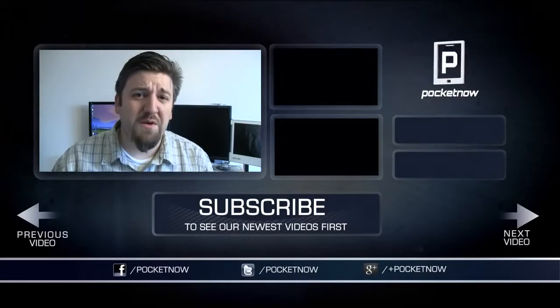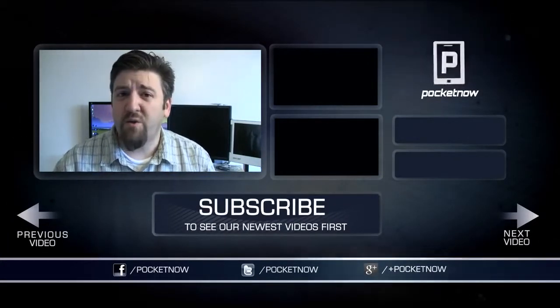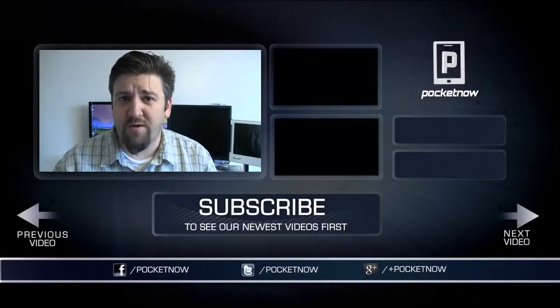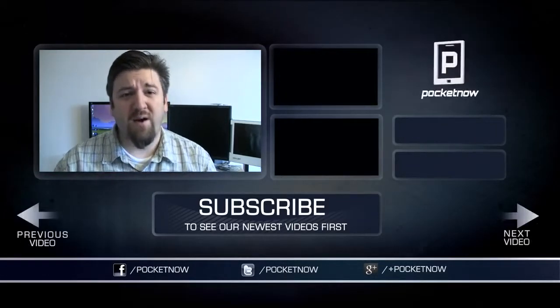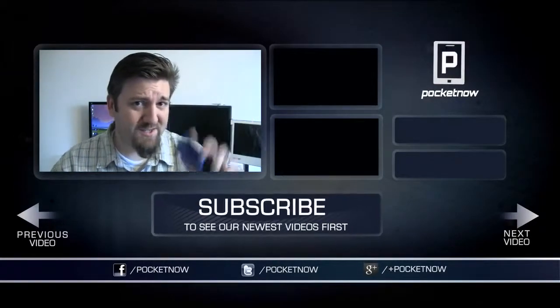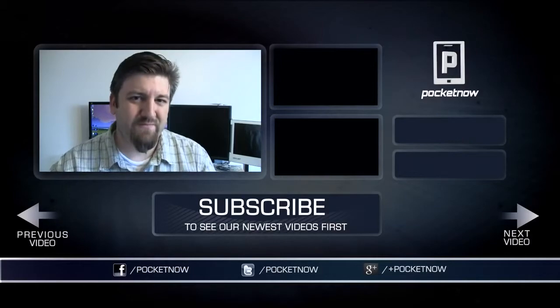That'll do it for now. Thanks very much for watching. If you liked what you saw, please give the video a thumbs up and share it with your friends on all the social networks. For Pocketnow, showing off nostalgic devices like the HTC G1, I'm Joe Levi. Thanks for watching.